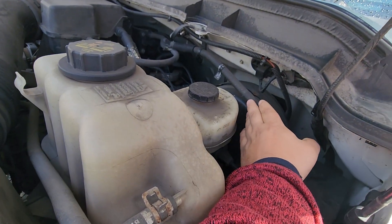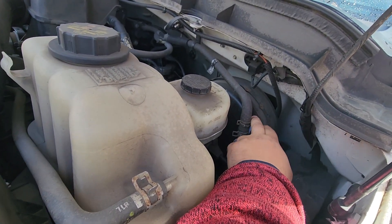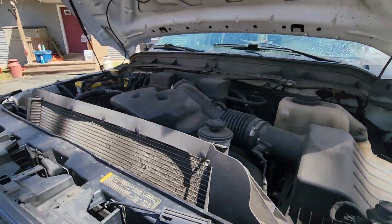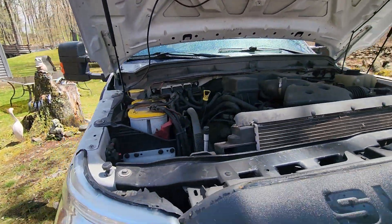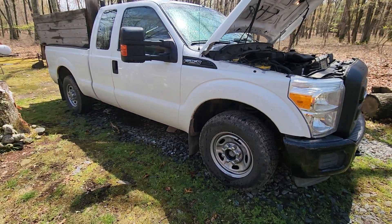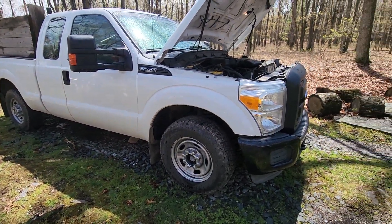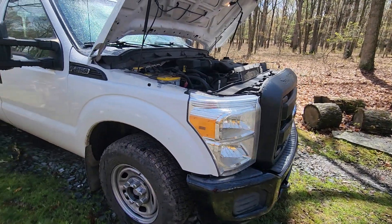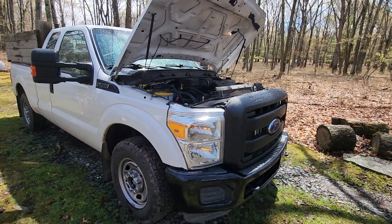It wouldn't have a vacuum boost — it would have an electronic boost instead. But the brakes are exactly the same on the diesel and the gas engine: the brake pads, the rotors, everything. The transmission, the suspension, everything is the same. The only difference is you get the diesel engine, which makes it tow a lot more.